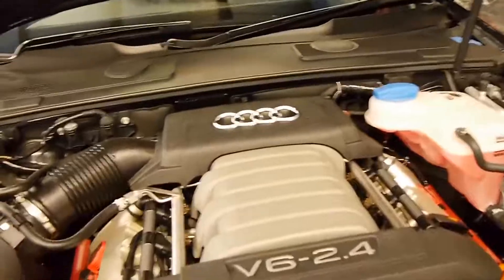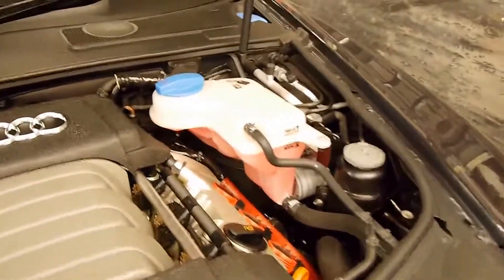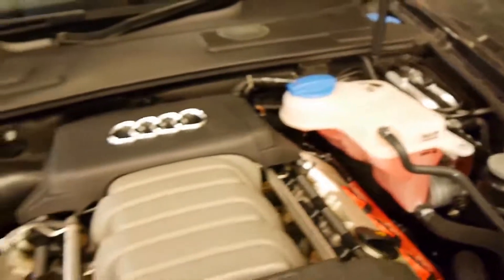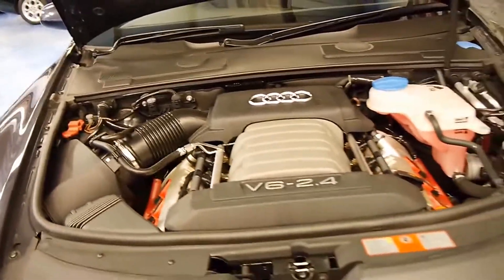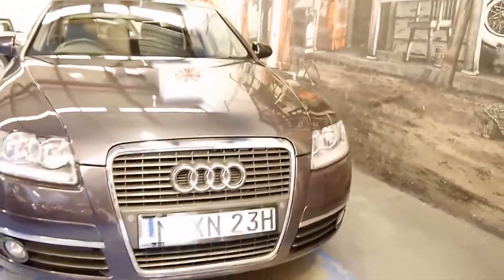I think these cars are excellent value, especially when you compare them to a Mercedes-Benz of the same vintage and kilometres — they're a lot more expensive. We're starting to see this model with well over 200,000 kilometres now, so this car has got a long life ahead of it.